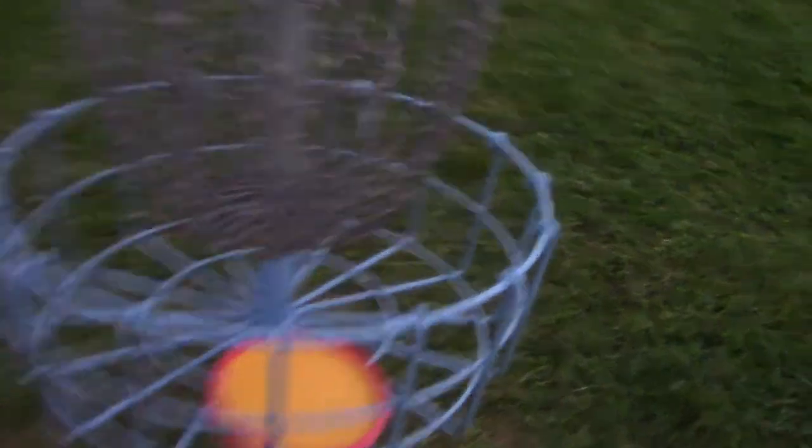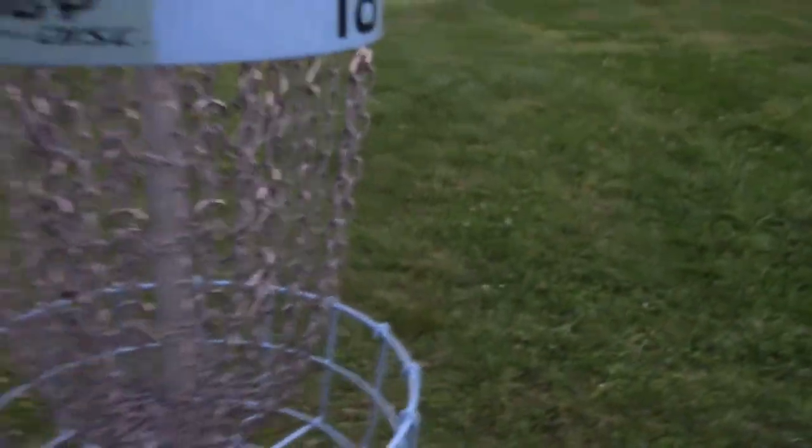We're at hole number 18 now. You can see we're already pretty much at sundown — it's really late. We just got done and we're probably going to find somewhere to eat because we're just so exhausted right now. We just finished up and we're getting out of here.